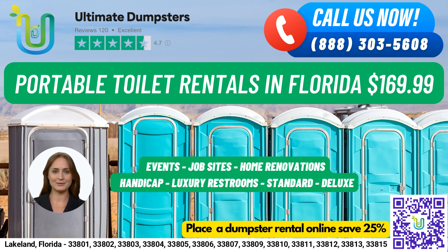Handicap accessible portable toilets are designed to accommodate individuals with disabilities, with handrails, ramps, and extra space for wheelchair access. Trailer-mounted portable toilets are larger units that can be easily moved from one location to another, while high-rise portable toilets are designed for use on high-rise construction sites or other locations where standard portable toilets may not be accessible.